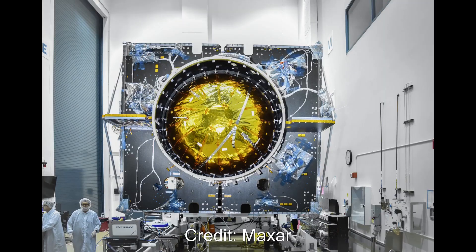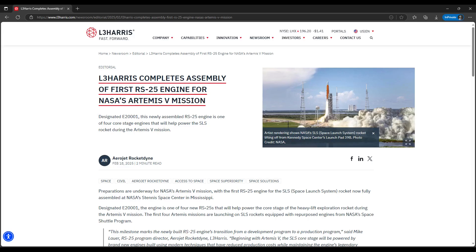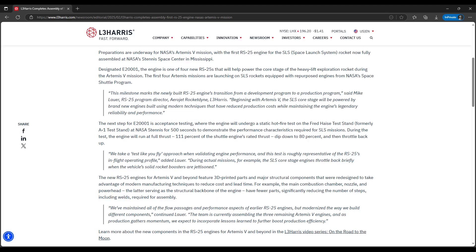But that's getting ahead of things. For now, the feature included a newly seen or newly published shot of the PPE spacecraft in assembly, courtesy of prime contractor Maxar. Unfortunately, even if it is really newly published, it still appears to have been taken in 2024, so it's already at least three months old, maybe older. On Tuesday, February 18th, L3 Harris published news that their first flight engine build under the RS-25 restart program was complete and being installed in the dedicated single engine test stand at Stennis Space Center for an acceptance test.